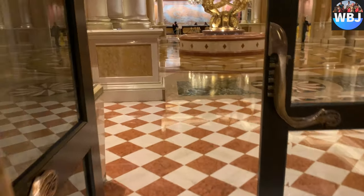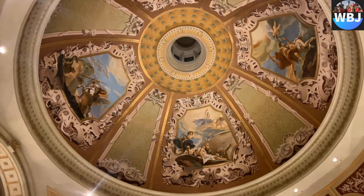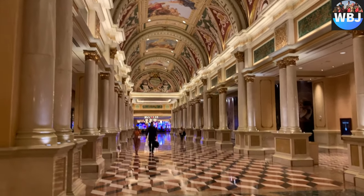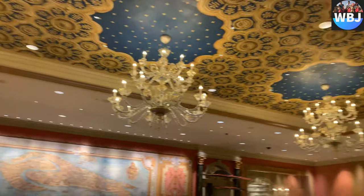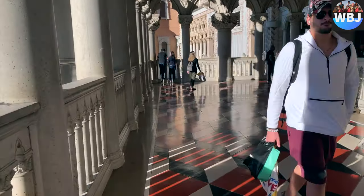The Venetian is a luxury hotel and casino resort located on the Las Vegas Strip in Paradise, Nevada, designed by Kling Stubbins. The hotel tower contains 36 stories and rises 475 feet. As far as the lobby, it's amazing and beautiful — it resembles an Italian place, it feels like you are in Italy.